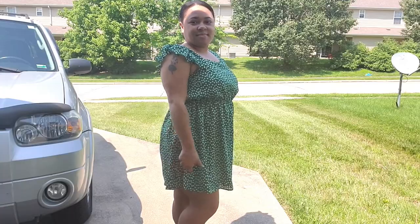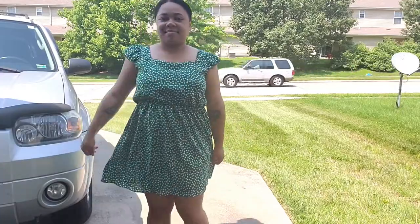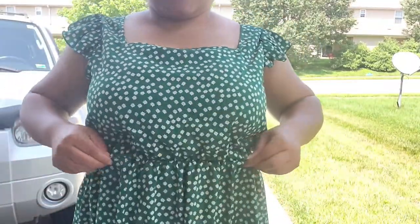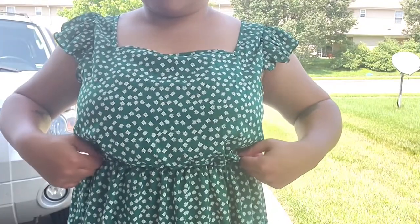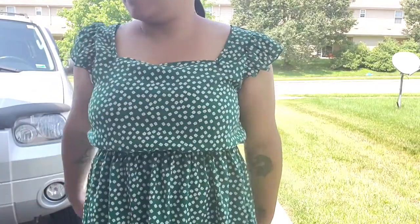The first dress that I tried on is this green dress with small little flowers. I picked this dress because I don't have any green dresses in my dress collection. It was really, really cute, so combined those two, I had to buy it. I really love how this dress fits on me. Since I'm short — only five foot — I love the length on me, and I really love that elastic empire waist style. I think it looks cute, and I love the square neckline and the ruffle sleeves. I just love those sleeves so much.